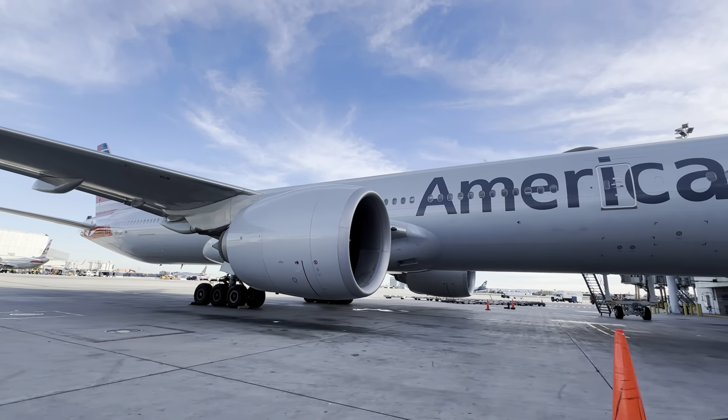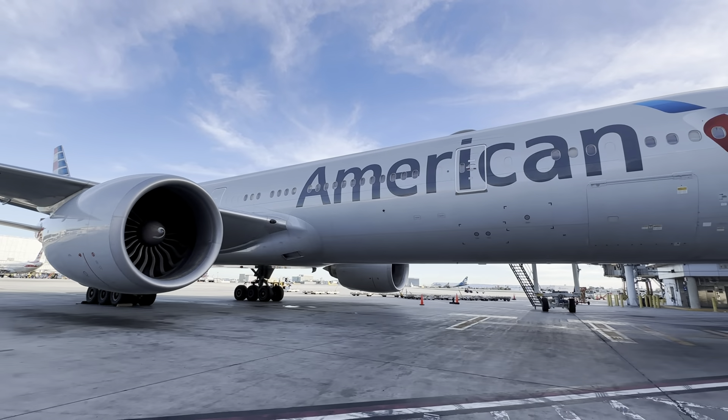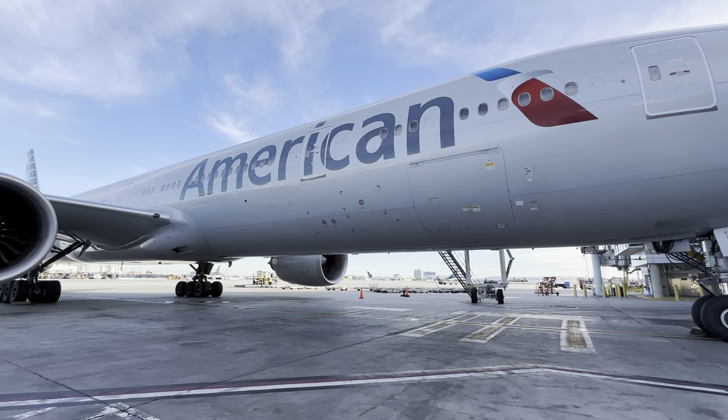A beautiful triple seven. Back to international.